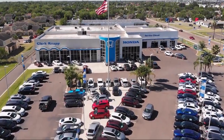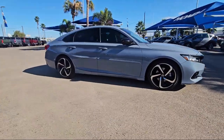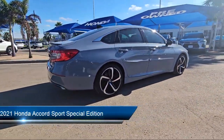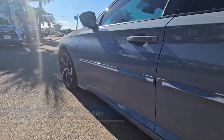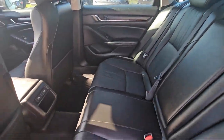Welcome to Clark Knapp Honda, and here's a look at another one of our great vehicles from our inventory. It comes equipped with keyless entry, lane departure warning system, leather steering wheel with auto tilt-away, Apple CarPlay and Android Auto, and a rear view camera.